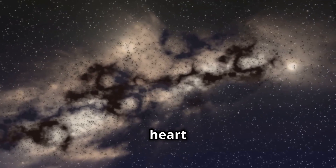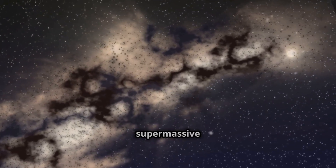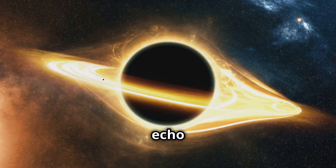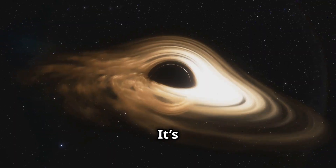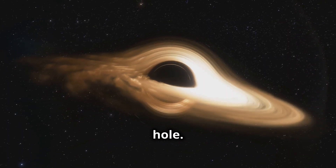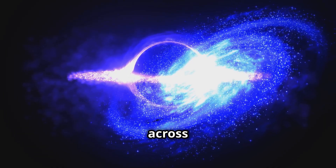Next up, we're heading to the heart of our very own Milky Way — the supermassive black hole Sagittarius A*. Scientists captured its light echo and turned it into sound. It's a rhythmic pulse that reflects the movement of matter around the black hole. Feel the eerie energy as it echoes across the universe.